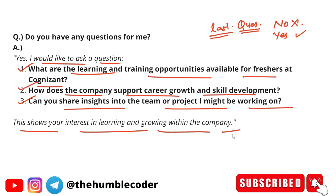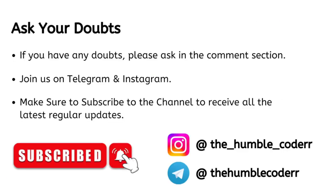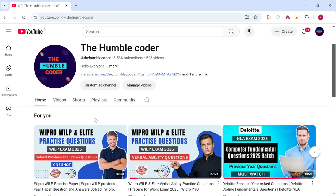If you have any doubts, you can ask in the comment section. Make sure to join on Telegram and Instagram as well — you can ask queries in the Instagram DM, and request content on the Telegram channel. Make sure to subscribe to the channel if you haven't yet to receive all the latest updates. That's all for today's video. Thanks for watching.